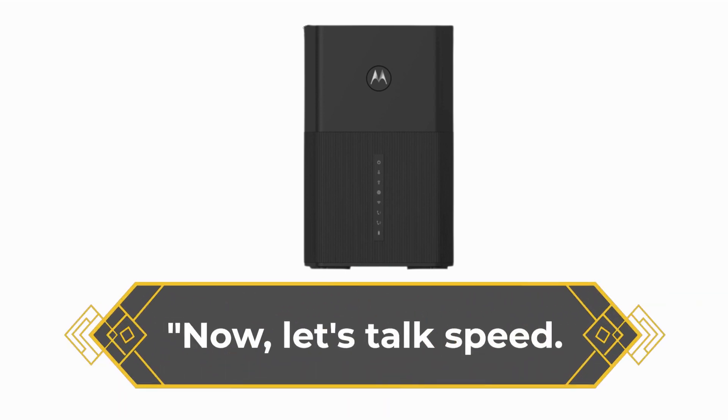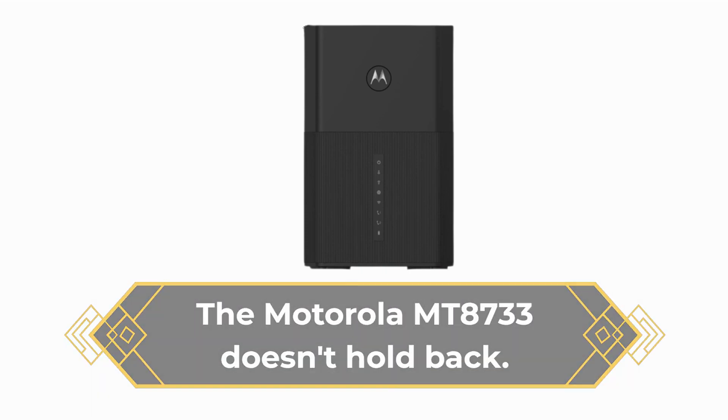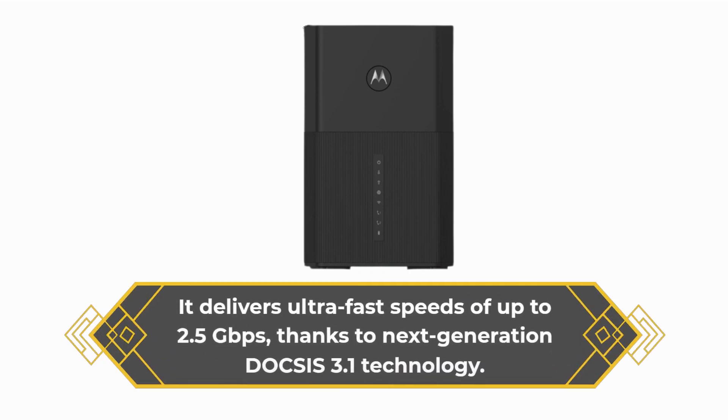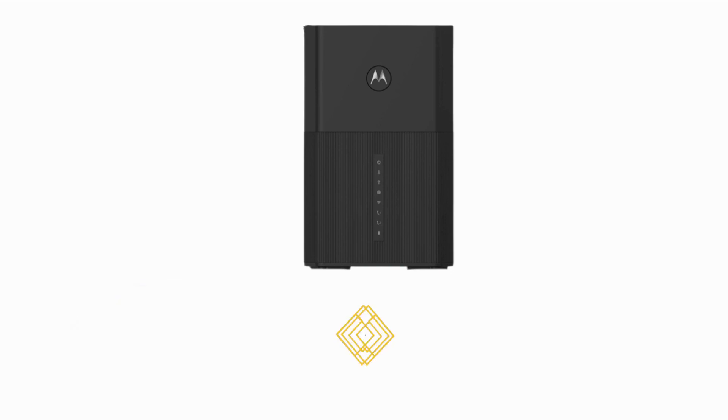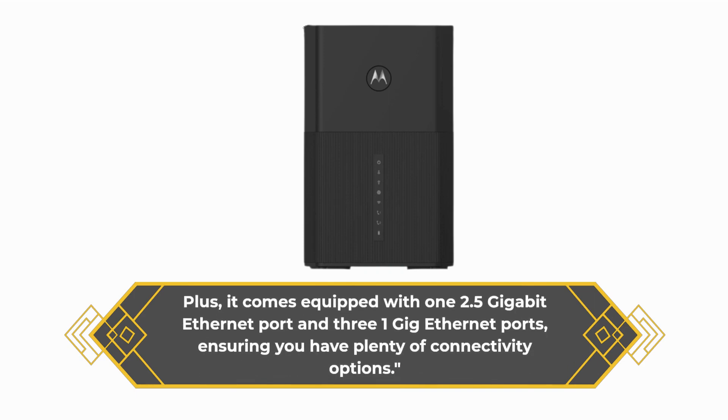Now, let's talk speed. The Motorola MT8733 doesn't hold back. It delivers ultra-fast speeds of up to 2.5 gigabits per second, thanks to Next Generation DOCSIS 3.1 technology. Plus, it comes equipped with one 2.5 gigabit ethernet port and three 1 gig ethernet ports, ensuring you have plenty of connectivity options.